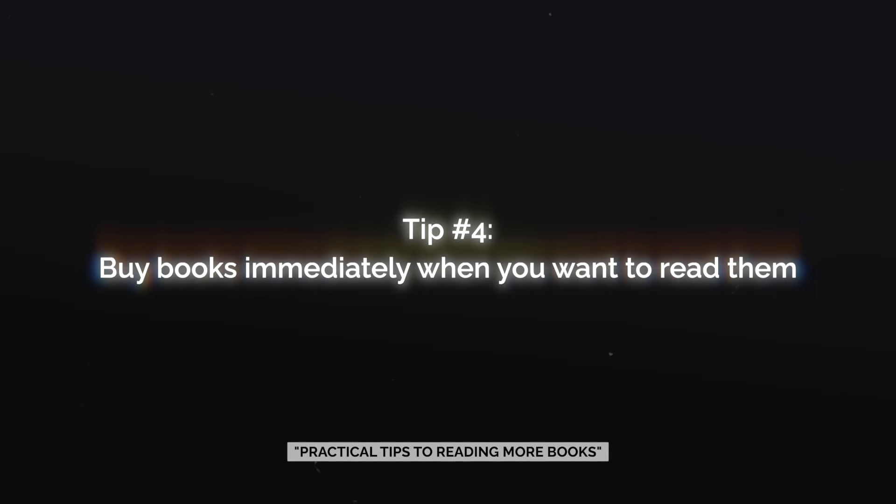The next tip is to buy books immediately when you want to read them. One of my favorite places to go is the bookstore, and every time I go in there I'll probably pick up one or two books, even if I'm not finished with the book I'm currently reading. There's actually a term for this in Japanese — it's called tsundoku, which refers to people that hoard books without ever reading them. But from my personal experience, buying the book and putting it on my bookshelf means I'll go and read it because I'll get reminded just looking at it. I definitely recommend buying books as soon as you get a recommendation or there is some inspiration to read it.